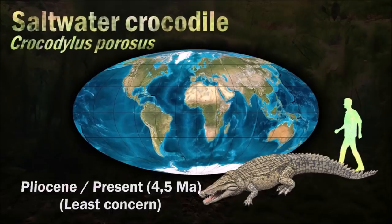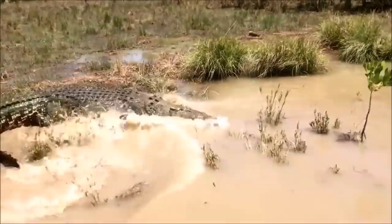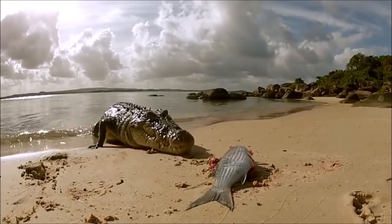The saltwater crocodile is a large and opportunistic hypercarnivorous apex predator. It ambushes most of its prey and then drowns or swallows it whole. It is capable of prevailing over almost any animal that enters its territory, including other apex predators such as sharks. Generally very lethargic — a trait which helps it survive months at a time without food — the saltwater crocodile will usually loiter in the water or bask in the sun during much of the day, preferring to hunt at night. Saltwater crocodiles also use ocean currents to travel long distances.